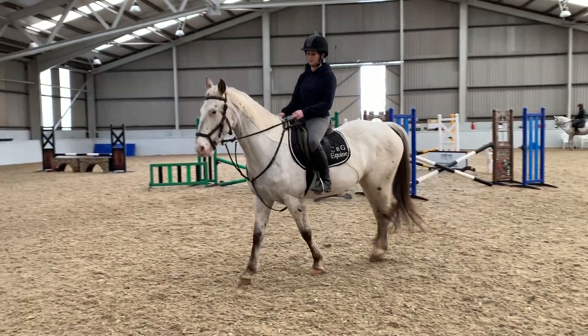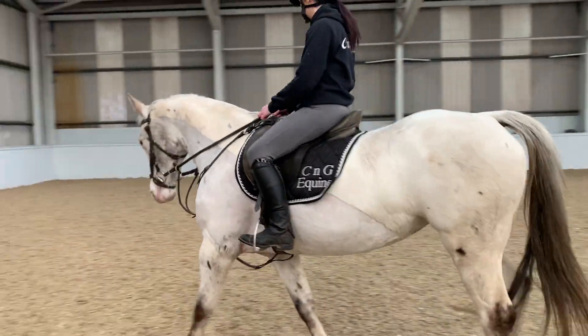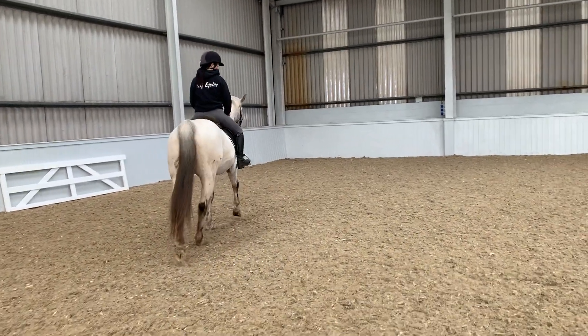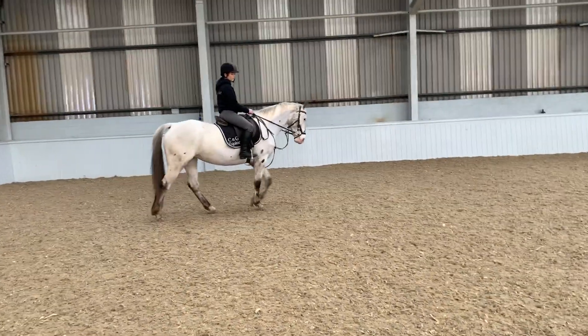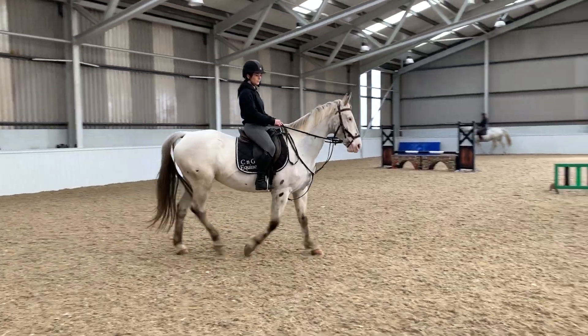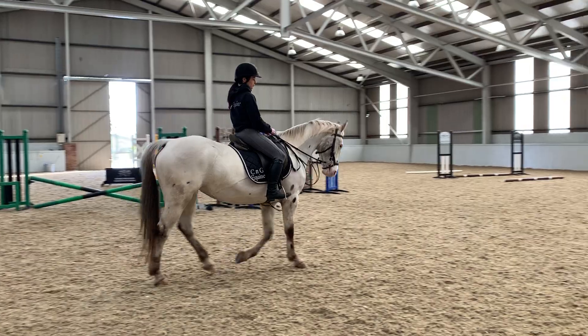We have measured her, though we did it quite quickly, and she came in at 15.1 — but she actually looks bigger than 15.1. As you can see, she carries Nicky very nicely, so she's a really nice size, a nice ladies horse.